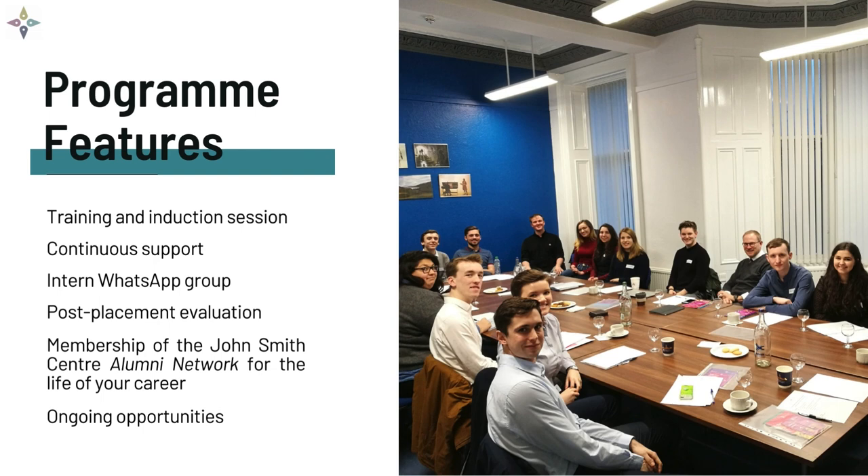Interns receive support through their placements from the John Smith Centre. This includes pre-placement training and post-placement evaluation, a dedicated contact at the centre to help resolve any issues, and access to a moderated WhatsApp group.